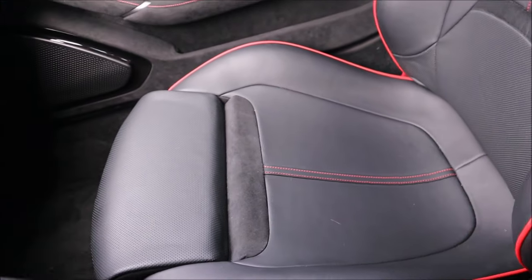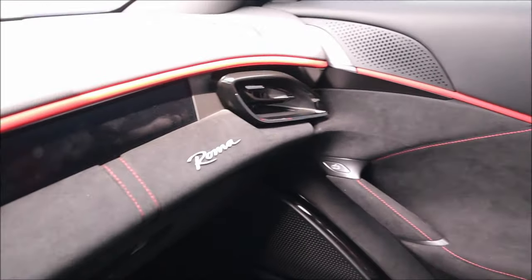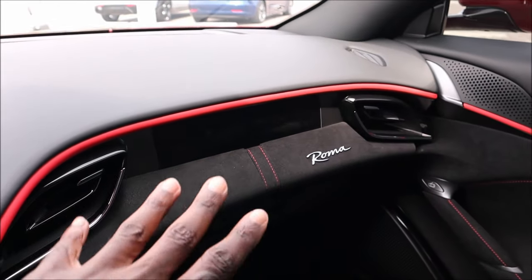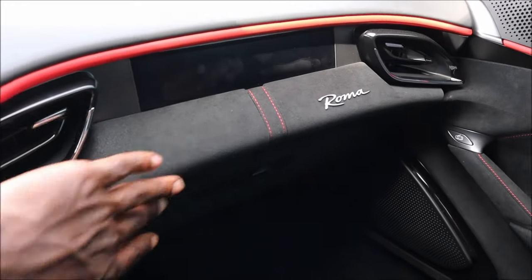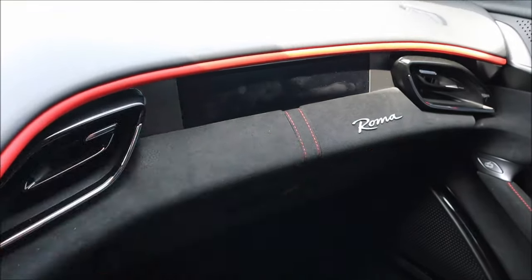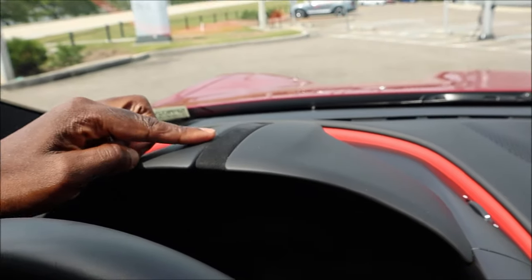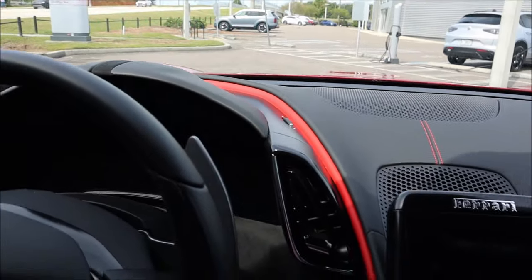You have Alcantara over the glove box and the central part with an LCD screen, Roma badging, and HVAC vents with a leather dash and red stitching. That piping continues over to the driver's side with Alcantara in the center as well. It looks really phenomenal.